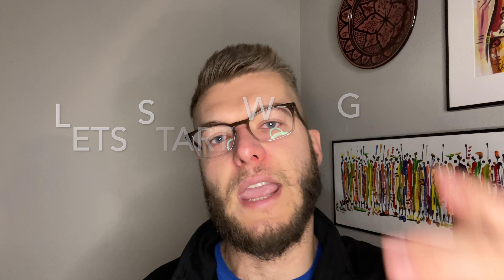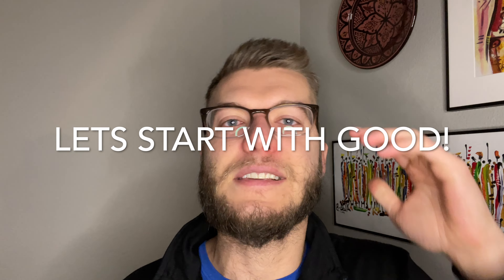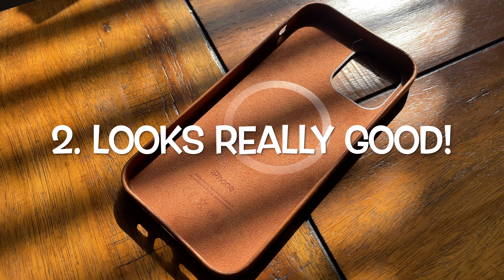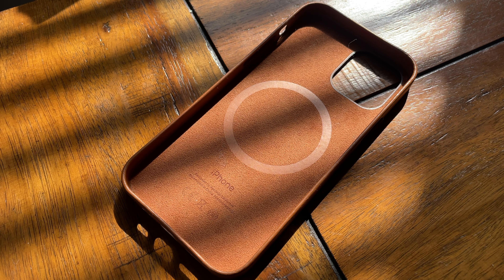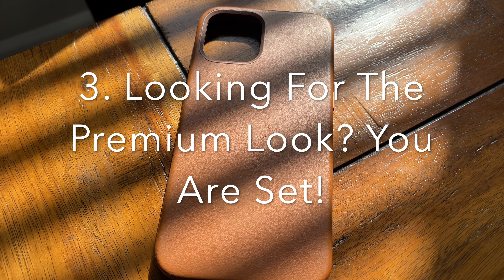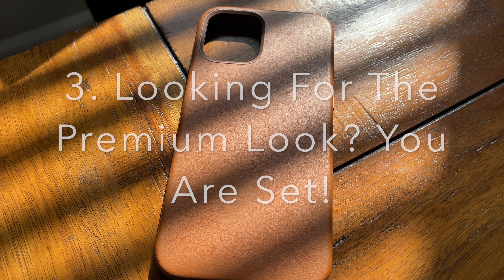The first conclusion I came to with the Apple leather case is that the case feels great in your hand. There is no getting around this — it is a leather case. It feels premium and it feels like you're holding a sofa throughout the day. It looks really good due to this premium leather look, and I think for most audiences, if you're looking for that at the high price tag, it's going to meet your expectations.